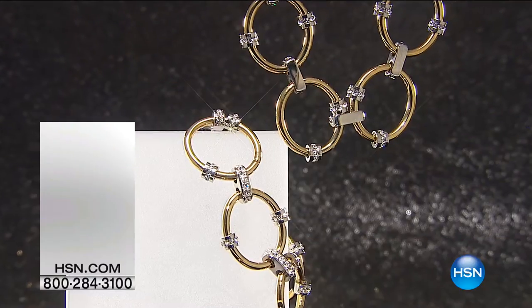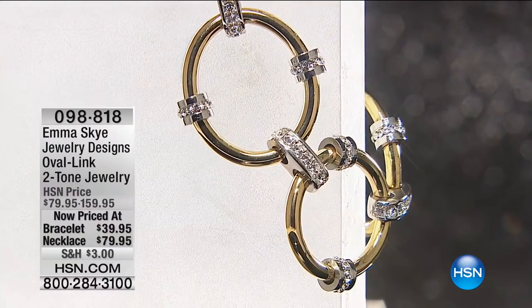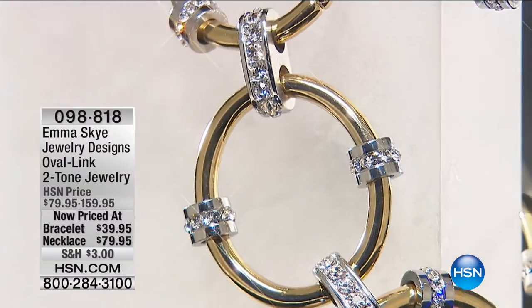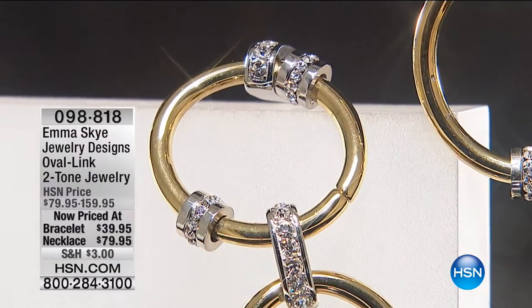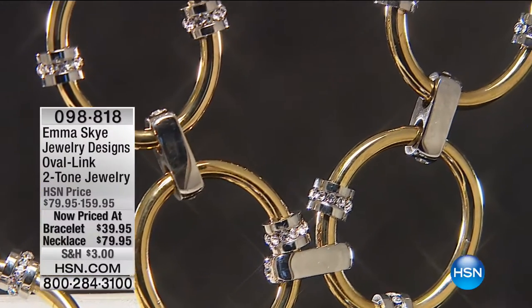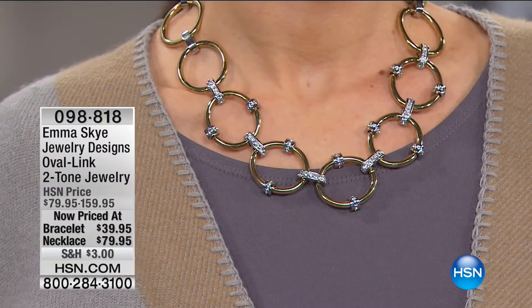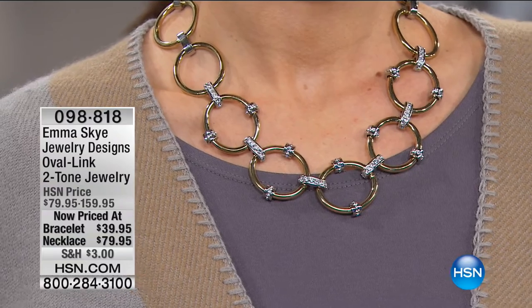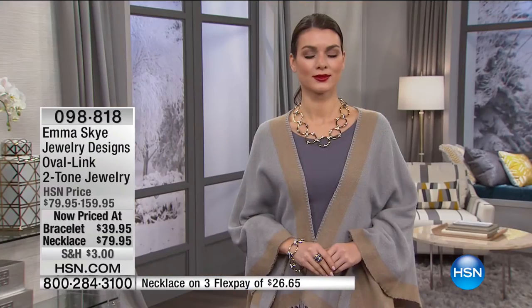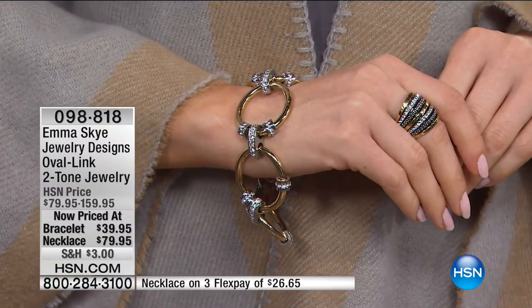Now we're going to take you to the big, bold, truly couture high-end designer pieces where we are already almost sold out. The necklace alone is $159 — you're getting that $159 necklace for $79. Huge savings. The necklace is really, really limited — less than 100 remaining. It's $26.65 on your charge card or under $20 if you're using your HSN charge card. The majority of the look is the gold tone with stations of crystals and stainless. The bracelet is $39 from $79 — saving $40 off that incredible bracelet. On flex pay for $13.32, or under $10 on your HSN charge card.